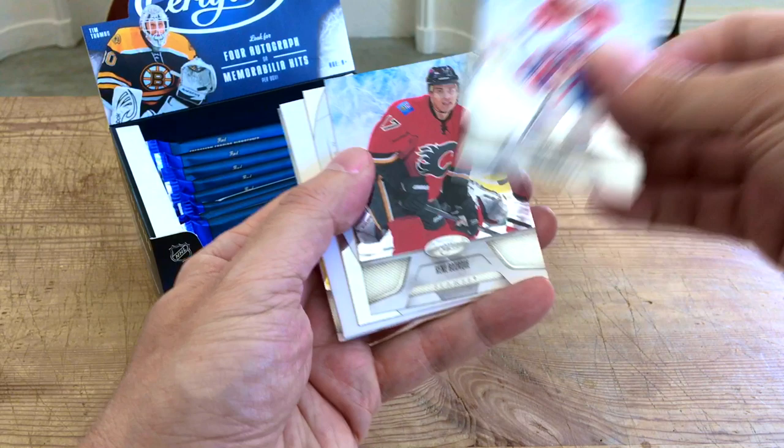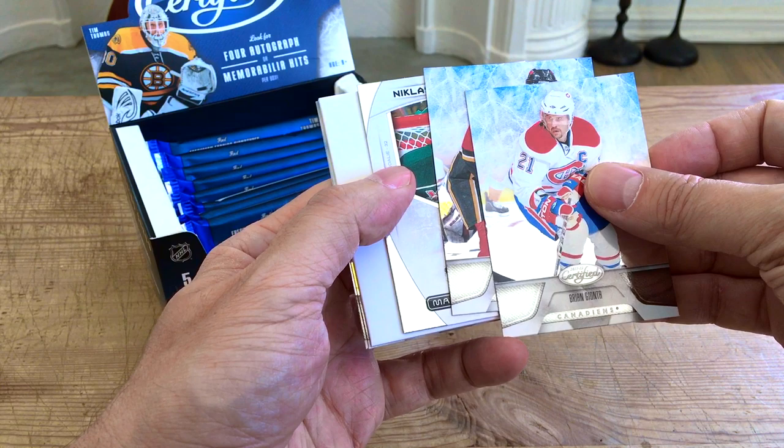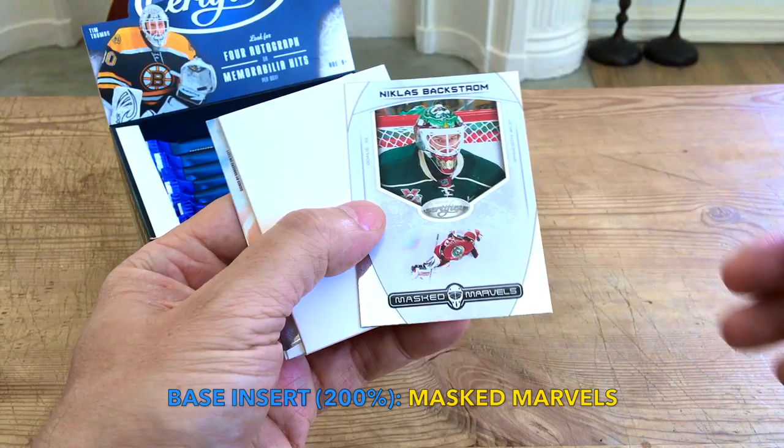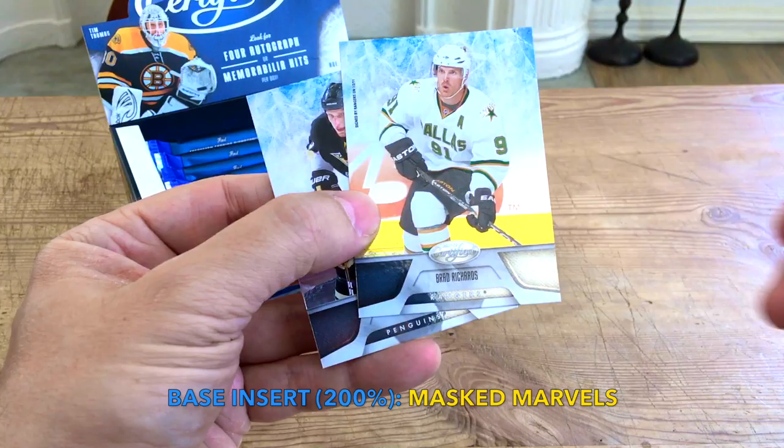And what is this? It's one of the Masked Marvels — it's a Nick Backstrom Masked Marvel! I was hoping to receive one of these. A pretty cool-looking card, a base insert but really nice. Also a Brad Richards and a Jordan Stahl. There are hot boxes of this stuff where every pack has a hit as opposed to every second pack — something else to marvel about. And we do have another hit in here somewhere.